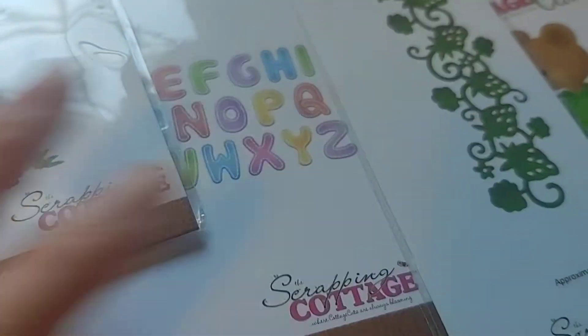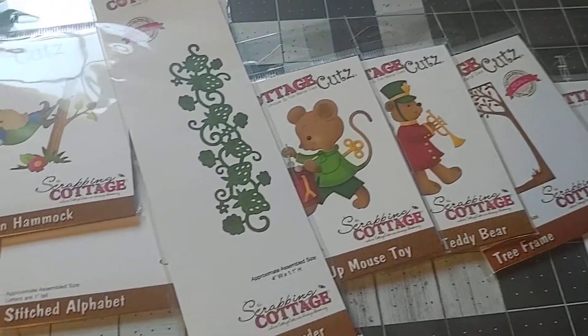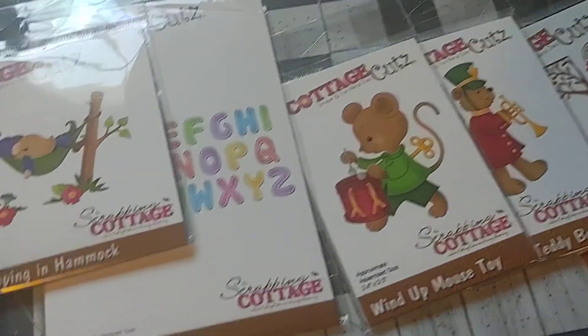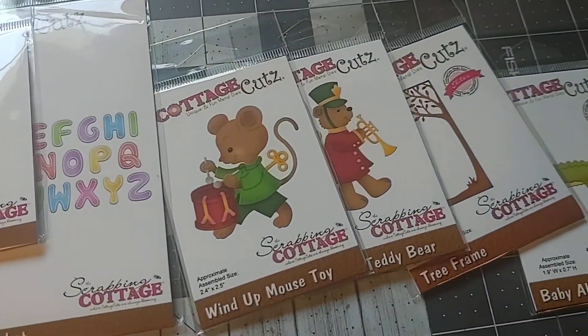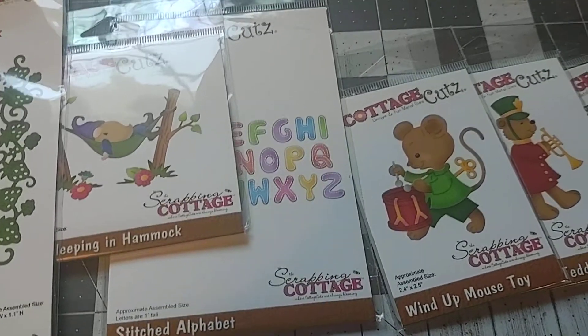So that is my Cottage Cutz haul and I hope you enjoyed it! If you like Cottage Cutz you should check out their website or look at your local craft store — I know mine carries a few. Bye for now!